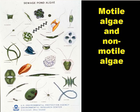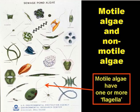We can divide algae into two broad groups: the motile and the non-motile algae. Motile algae have one or more tails called flagelli, which enable them to move. In the fairly turbid waters of facultative ponds, this gives them an advantage over non-motile forms, and so they tend to predominate in these ponds. But as you move down a series of maturation ponds, the water becomes less and less turbid, and you find more and more non-motile algae and fewer motile ones.